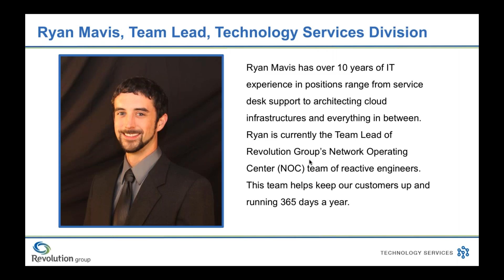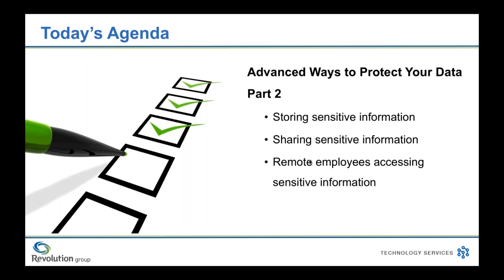Our presenter Ryan Mavis has over 10 years of IT experience in positions ranging from service desk support to architecting cloud infrastructures and everything in between. Ryan is currently the team lead for Revolution Group's Network Operating Center team, better known as NOC, which is a team of reactive engineers. This team helps keep our customers up and running 365 days a year. So now I will pass it over to Ryan.